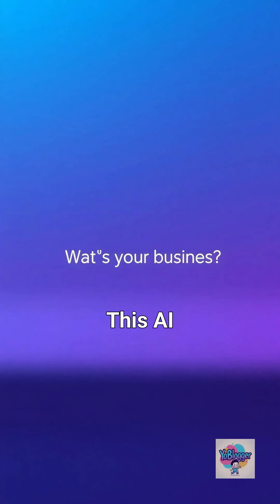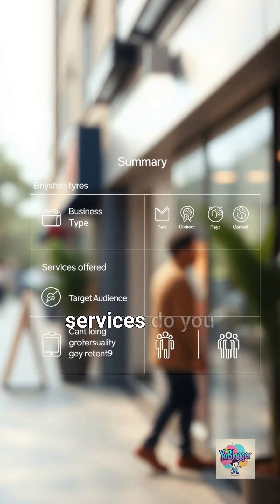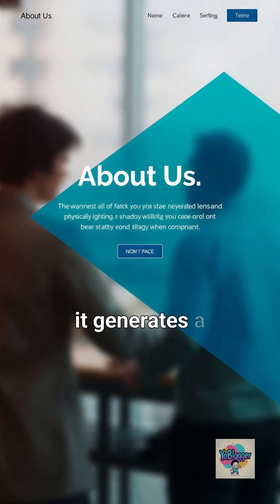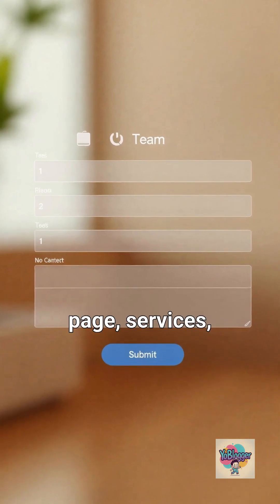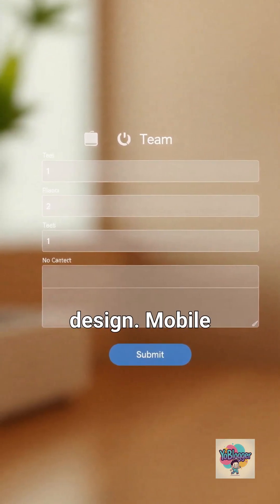This AI tool asks you five questions: what's your business, what services do you offer, your target audience — that's it. In two minutes it generates a complete website: home page, about page, services, contact form — everything. Professional design, mobile responsive.